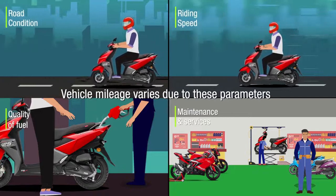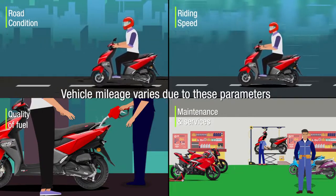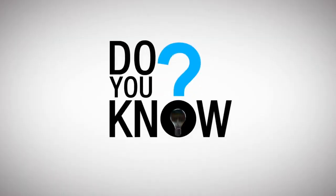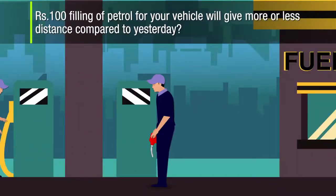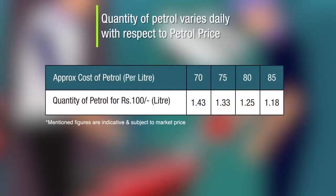Hence, it will differ from the mileage given under standard test conditions such as those made in a recognized institute. Do you know, filling 100 rupees worth of petrol for your vehicle will give more or less distance compared to yesterday? The quantity of petrol varies daily with respect to petrol price.